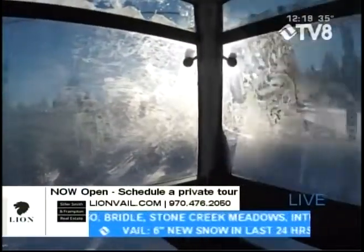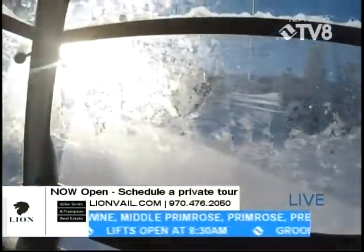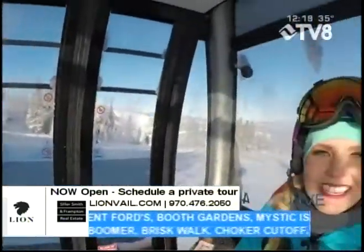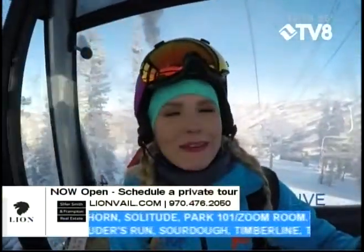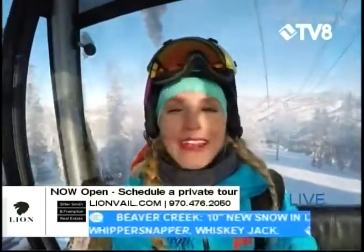Hey, thank you Mark and thank you to the Lion. Some ice crystals formed on the outside of the Centennial Express gondola because it is a chilly start to the morning. About one degree when I first loaded up this morning and maybe around five or six at the moment, so if you're coming out to ski and ride early, be prepared.